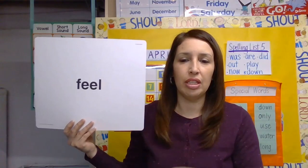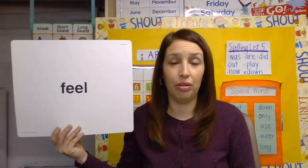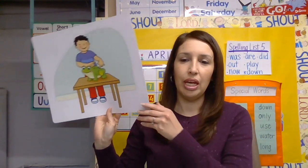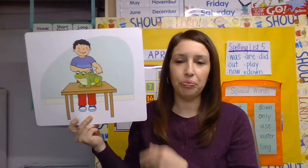Hi kindergarten! For our Wordly Wise lesson today we're going to start a new lesson called 'Touch Blue.' It's lesson nine. We have a concept card — we learn a word every time we start a new lesson, and our word for this lesson is 'feel.'